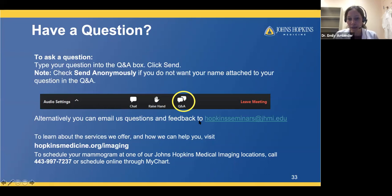Q: How long should I continue to get a mammogram? I am 59. The American College of Radiology doesn't set an upper age limit for breast cancer screening. As long as a patient has an expected survival of at least five years, we recommend continuing. Breast cancer becomes more common as women get older, so as long as you are healthy enough to pursue treatment, we recommend continuing screening.